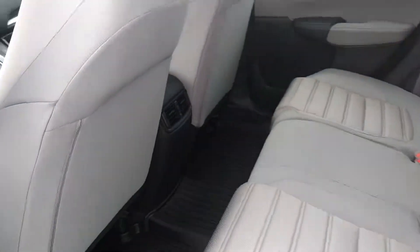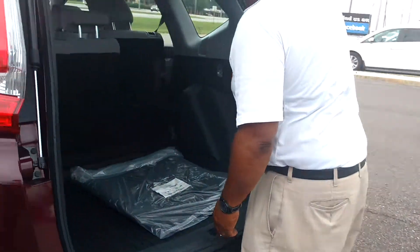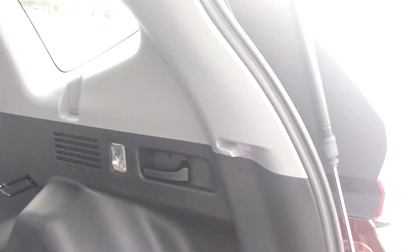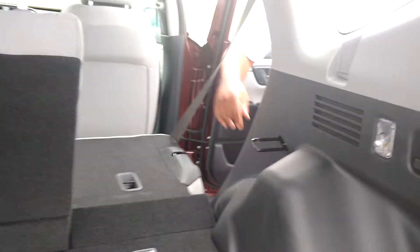I'm going to show you how the seats let down flat. They let down flat in the same way as the other one.